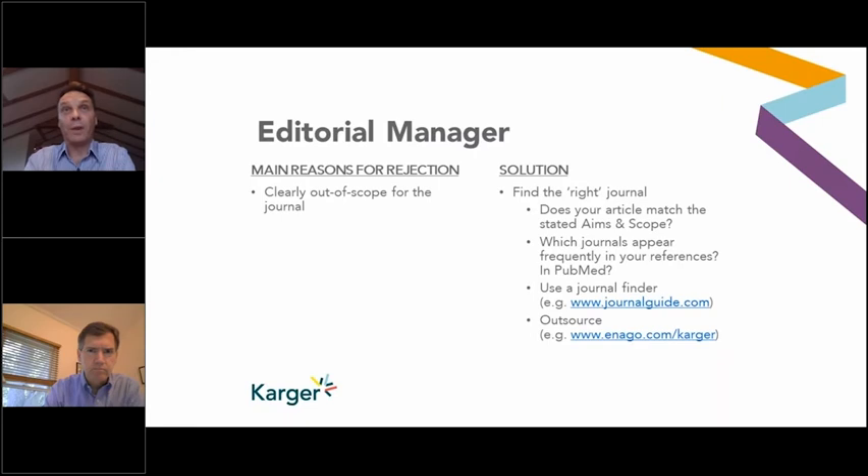The solution, of course, is to find the right journal within the scope of the article. You can check the aims and scope on every journal's website, look at your own reference list to see which journals frequently appear, or use online resources such as journalguide.com. You can also outsource finding a target journal — we partner with Enago, and that link gives a 10% discount to Karger clients.